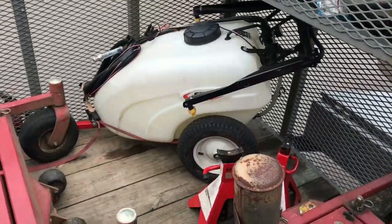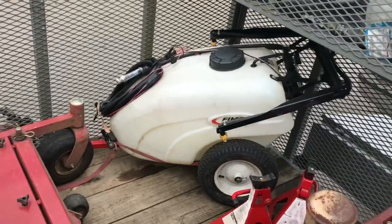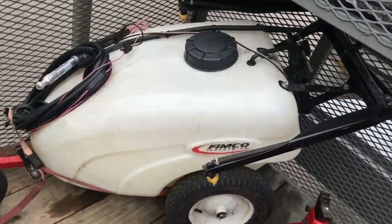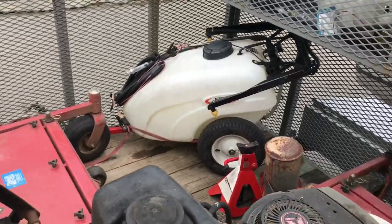And this is a pull-behind sprayer. It's got an 81-inch boom, from Femco. I got it from Tractor Supply, but I'll put a link in the description for it as well.